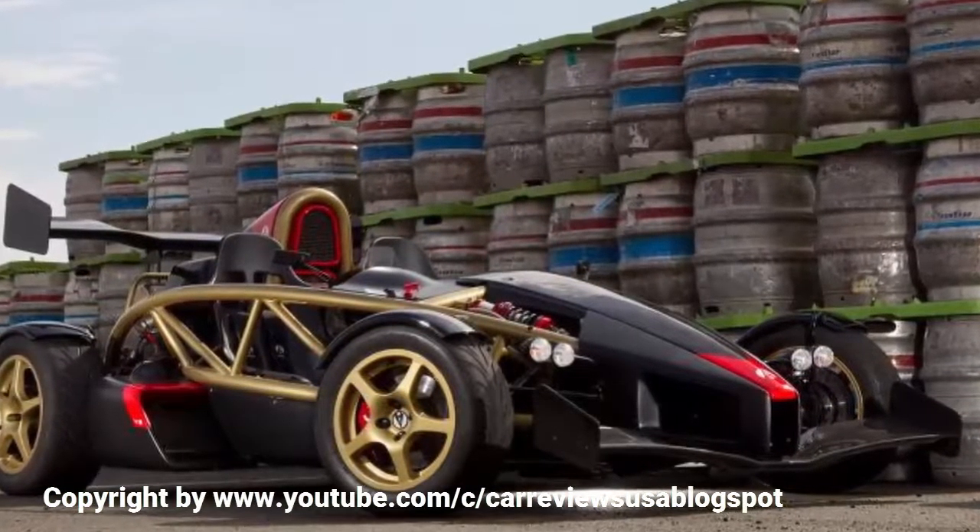While an optional windscreen makes it possible to drive without a helmet, that's all the protection you'll get from the outside world, and in the right conditions it's better for it.